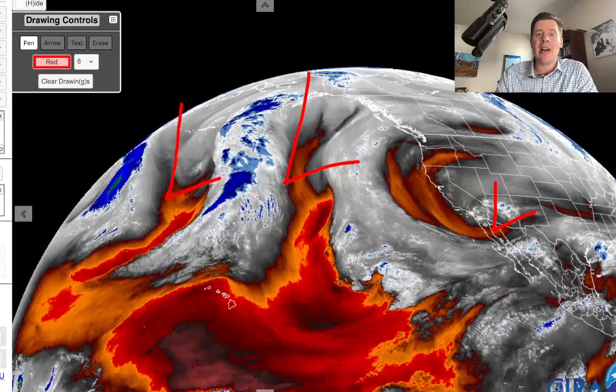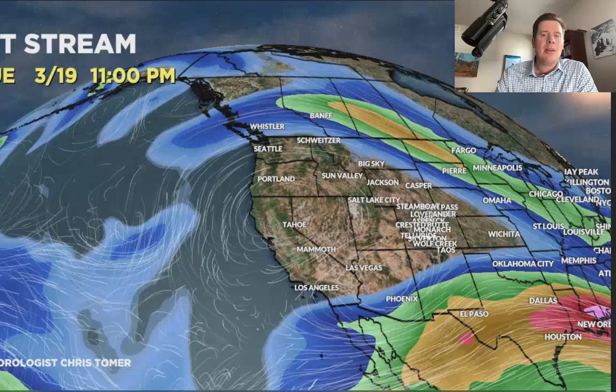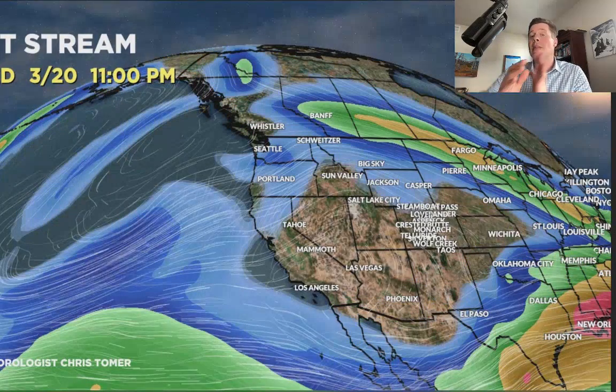Here's the latest jet stream forecast this afternoon. By 3/19, still looking at the big ridging across the Pacific Northwest and B.C. But by 3/20, that starts to disappear. Snow develops over Banff and interior B.C. And by 3/21, here comes the first storm system, moving into California and the northern tier — eventually moving into Utah, Wyoming, Idaho, Montana, and Colorado by 3/24.